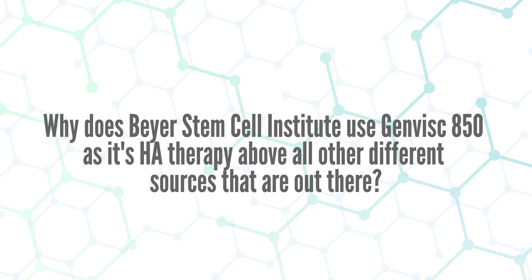Point seven addresses the question: why does Beyer's Stem Cell Institute use GenVisc 850 as its hyaluronic acid therapy above all other sources? Number one, it's a non-synthetic, non-alien source because it comes from the extraction and purification of hyaluronic acid from fermentation of bacteria, making it identical in chemical structure to human hyaluronic acid. For this reason, there are no worries about any type of immune reaction. Reason number two, GenVisc 850 is the most researched hyaluronic product in the world, with over 30 research studies supporting its safety and effectiveness. The third reason is that there have been over 50 million dosages administered worldwide since its approval. The fourth reason is that it's been approved in over 60 countries and has never been withdrawn from any market for safety concerns.